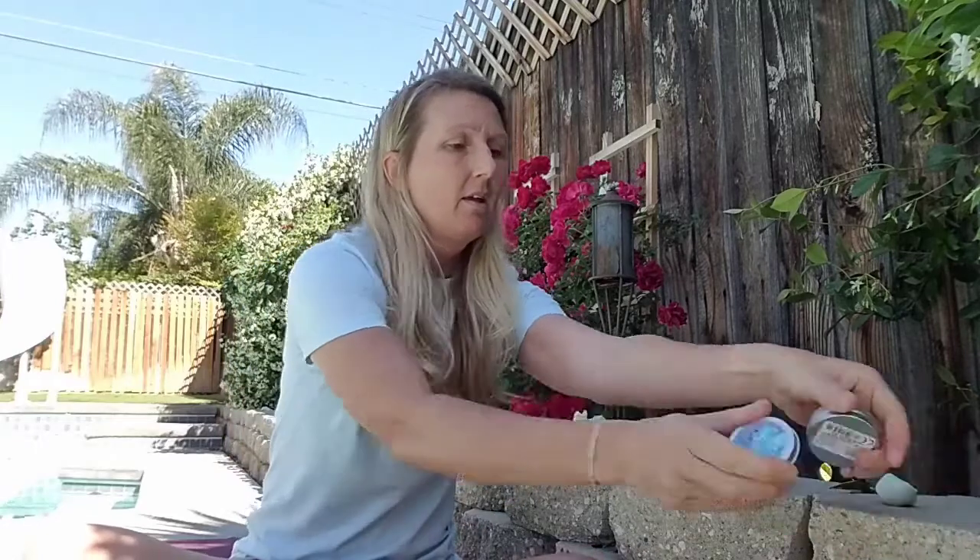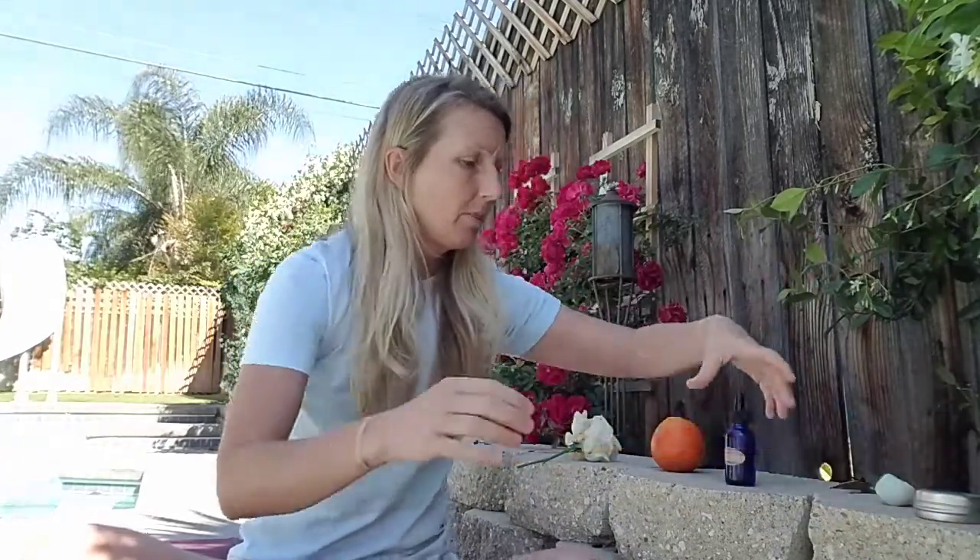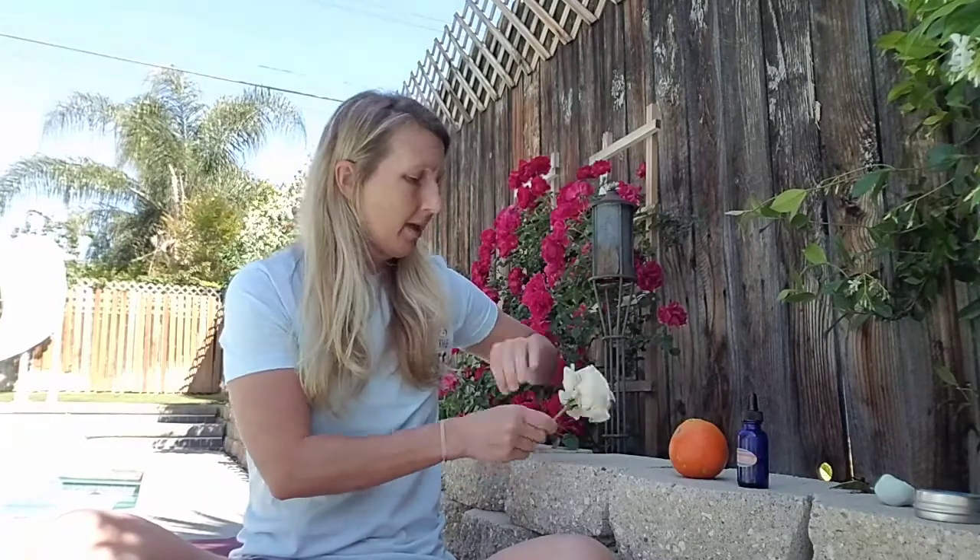My five objects: the thinking putty, the case that the thinking putty came in, the bottle of my essential oils — one, two, three — the orange, and then the rose. There's my five objects.